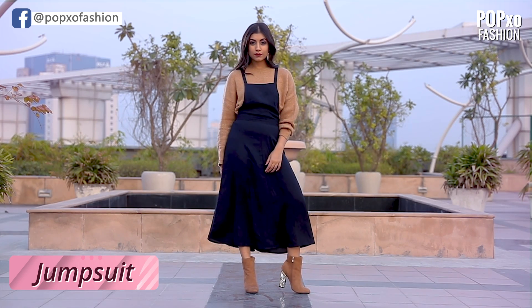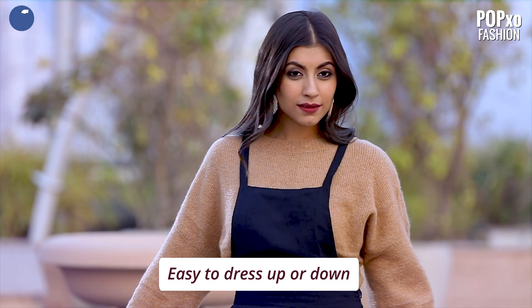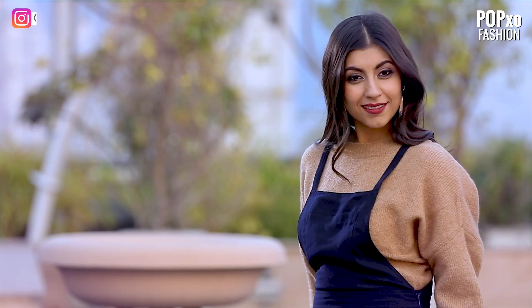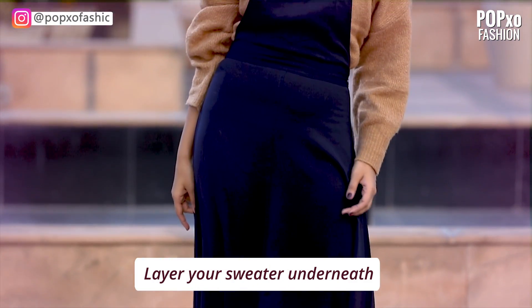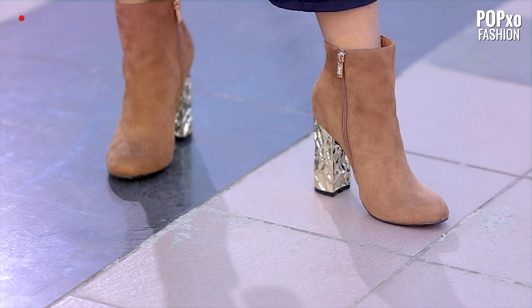Jumpsuits are comfortable, unique, and can be dressed up or down based on the occasion. Instead of a plain top, why not layer your sweater underneath the jumpsuit and pair them with some comfortable heels for a day out.